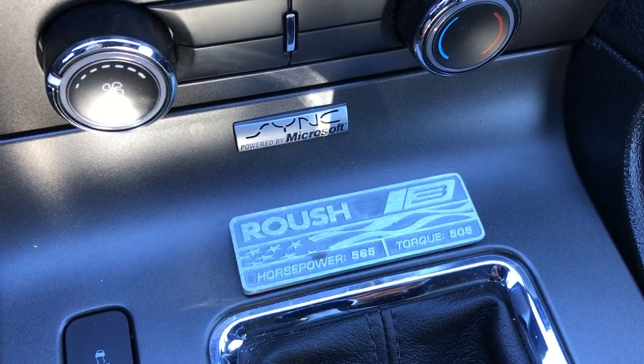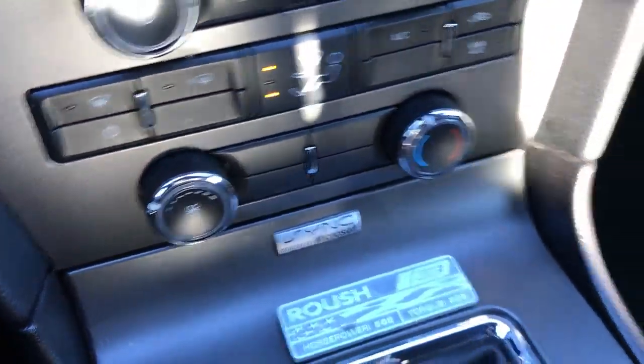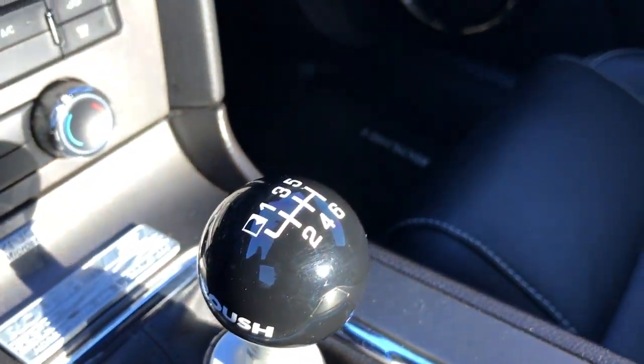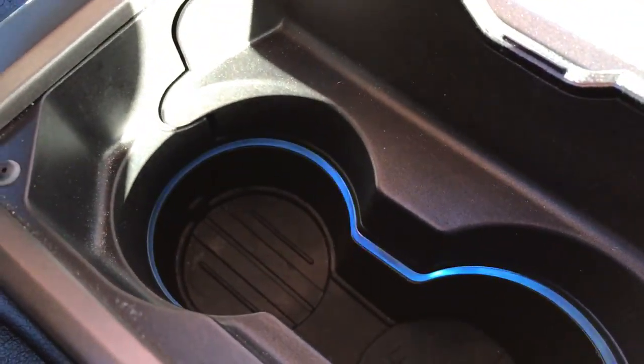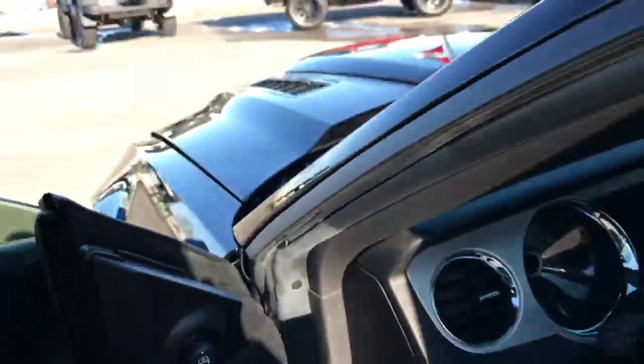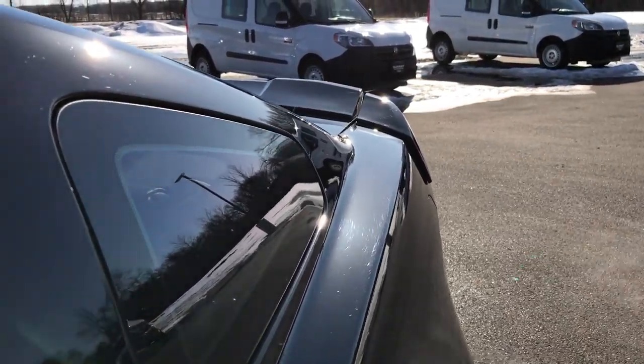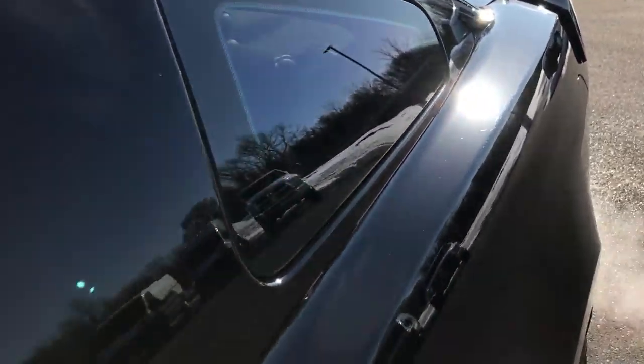565 horsepower, 505 pounds of torque. It has the Sync system for your Bluetooth phone. The passenger seat is absolutely perfect as well. It has a sunglass holder, map lights, and the HomeLink system for garage doors, lighting systems, and security systems. It also has the Roush shifter and ambient lighting which you can change the color on. And just a quick rev for you — sounds great.